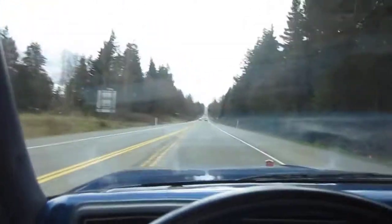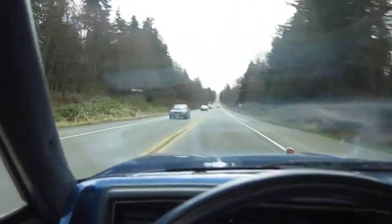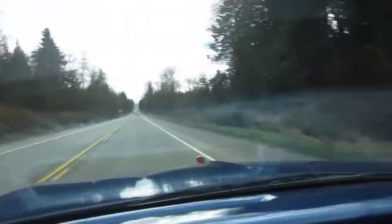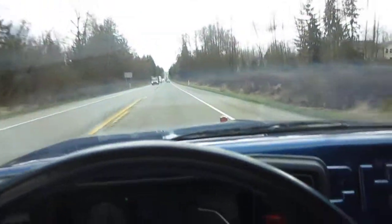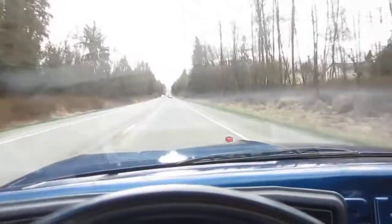Just your typical stuff — the seatbelts don't like to retract all the time. But it actually runs and drives really nice. Going down the freeway there's not a lot of rattles or wind noise, though you do get some with the window not all the way up. It cruises right along — it's got a Turbo 350 automatic transmission.